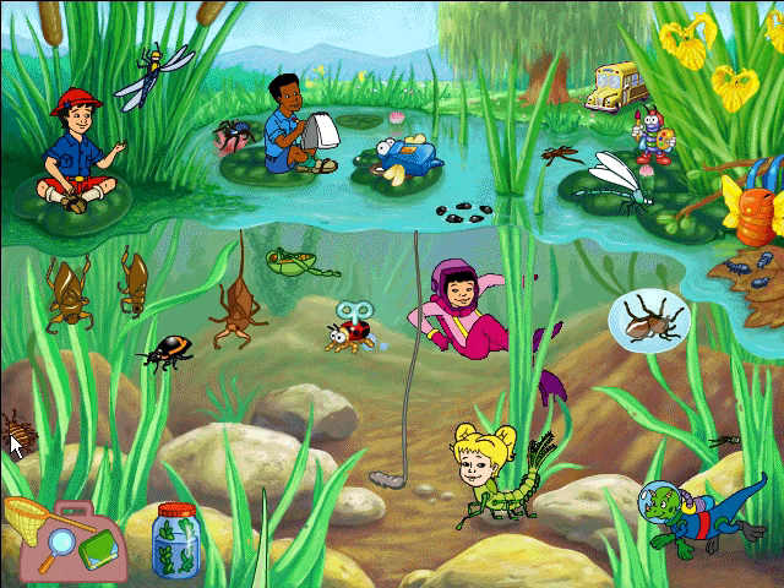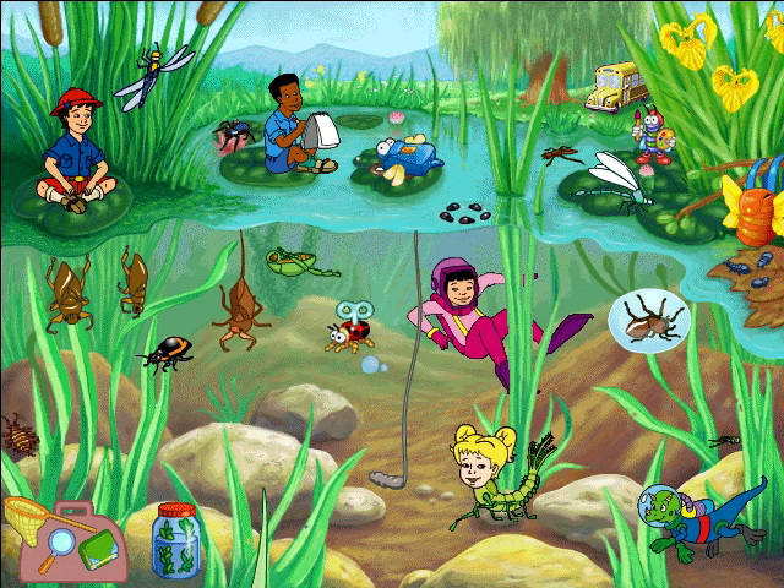It's odd but true that the back swimmer swims upside-down using its fuzzy hind legs as oars!